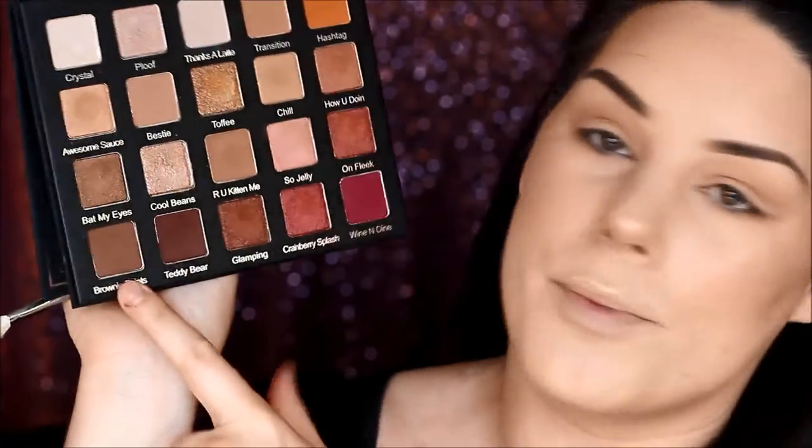The first shade I'm going to be using is Transition, and I'm going to be using that for my transition shade, obviously. To deepen up the crease a wee bit, I'm going to use this next shade called Are You Kitten Me? I'm just going to run that shade Are You Kitten Me underneath my lower lash line. And just to go a little bit darker, I'm going to go in again with Brownie Point to deepen up the outer V.